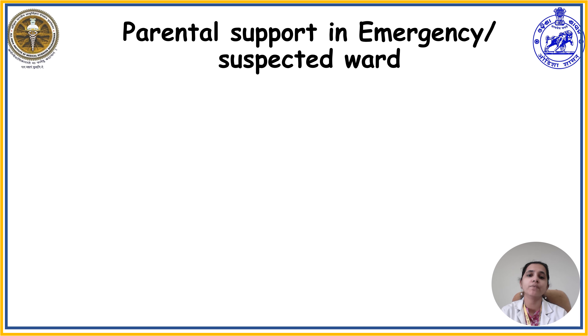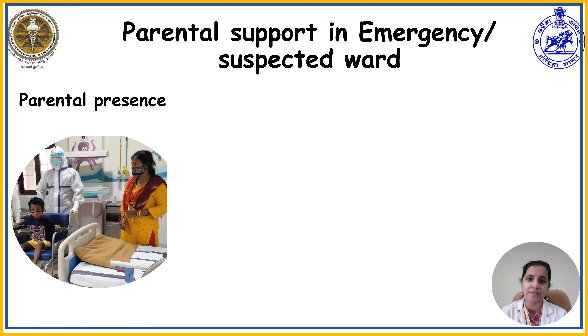The next important topic is parental support. What parental supports are supposed to be provided to the child in the emergency as well as the suspected ward? The first and foremost support is parental presence. Parental presence is highly essential from the time of admission to the time of discharge and throughout the hospital stay. It helps the child cooperate better for all nursing care procedures and also psychologically supports the child. Never restrict parental presence throughout the hospital stay.